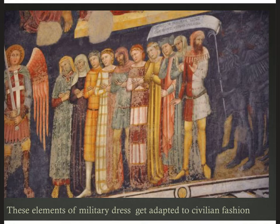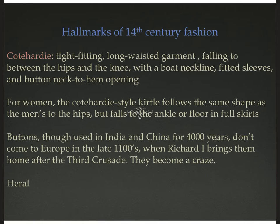It was a very militaristic, macho sensibility, and that military style trickled down into civilian fashion. You can see these people with two- or three-color patterns, bold stripes, simple patterns and images on their clothing starting to resemble those military surcoats with heraldic imagery. This is a detail from a Verona fresco from the 14th century.